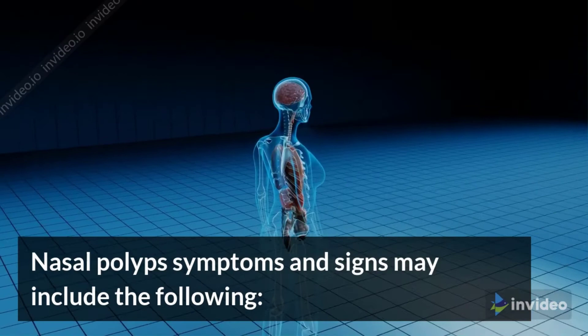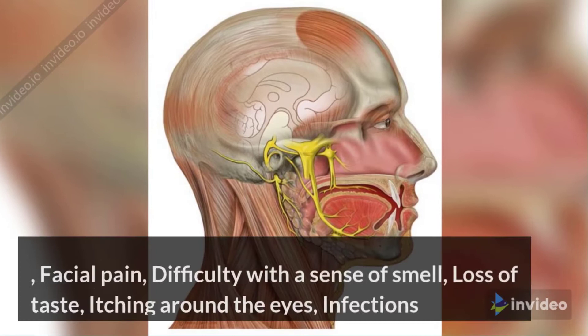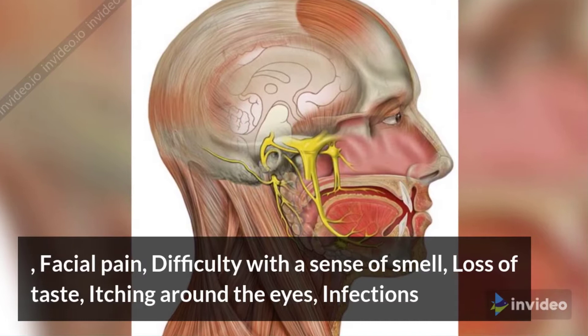Nasal polyps symptoms and signs may include the following: stuffy or blocked nose, sneezing, post-nasal drip, runny nose, facial pain, difficulty with sense of smell, loss of taste, itching around the eyes, and infections.